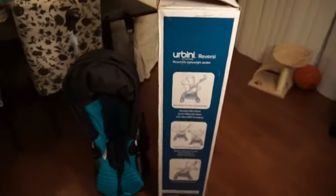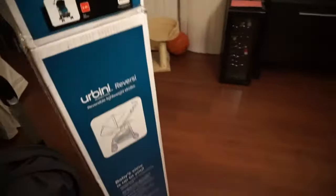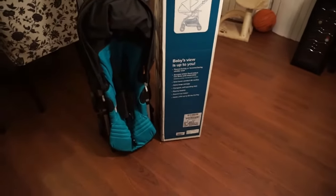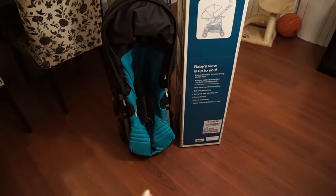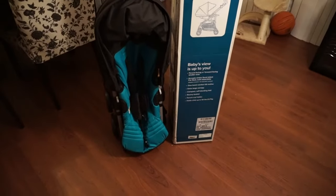This is the box it came in — it's actually a very small box. I got the stroller from Walmart and it was delivered to my door with free shipping. It looks a little bluer than it really is; it's more of a teal color. They have it in several different colors. I just love this color, and for some reason the colored ones are a little more expensive — I paid around $74, somewhere in the 70s.